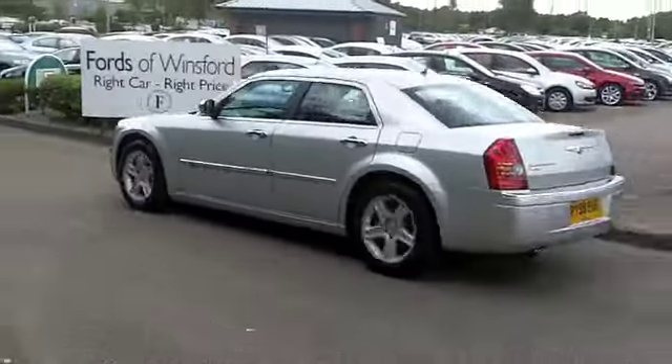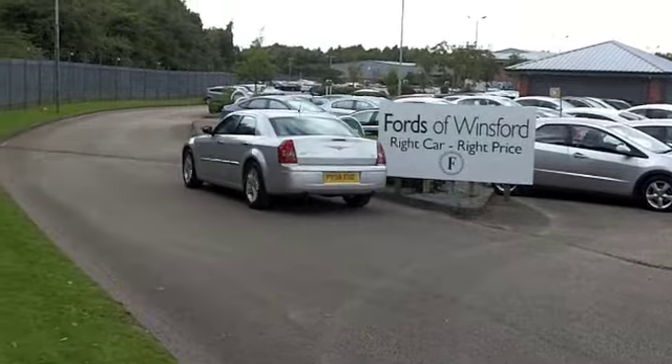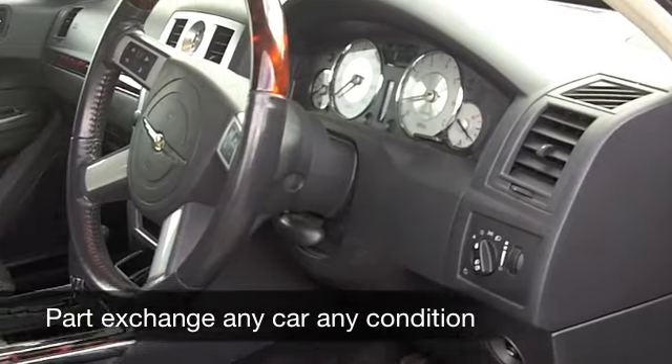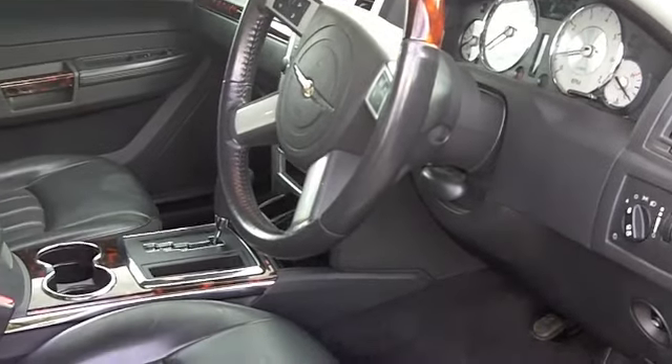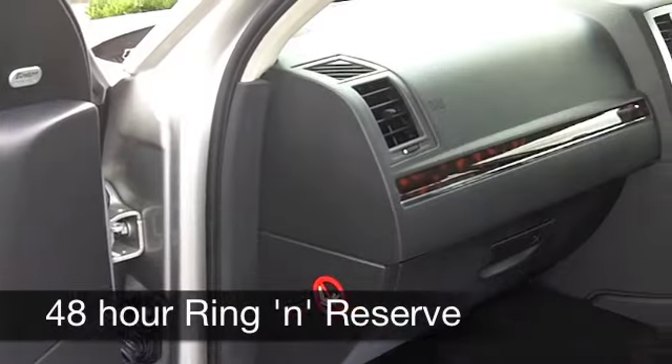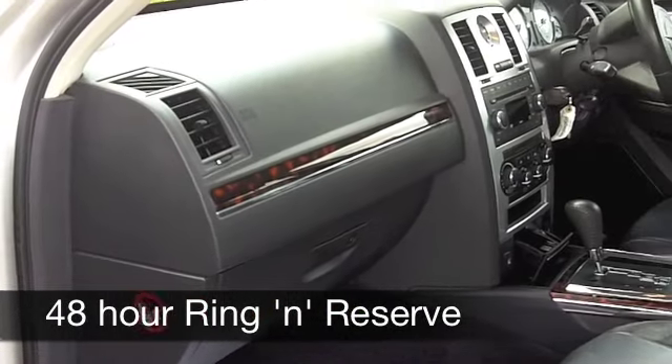Inside, all leather. Your front seats are heated — great news. You might not want those this summer, but come the winter, you'll have those on all the time. You've got a multi-changer CD player, air conditioning, power-assisted steering — it's all there for you.